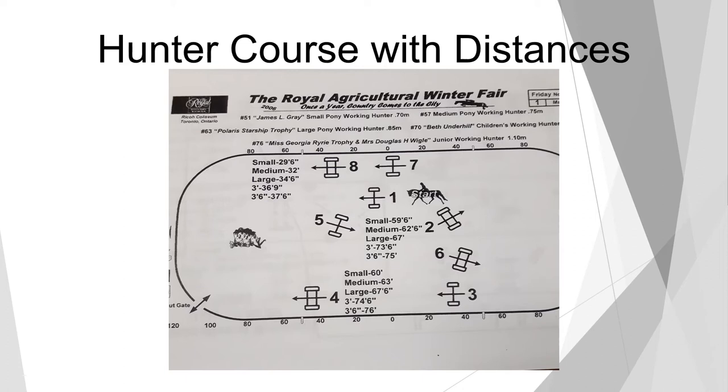Locate your ingate, which is now in the bottom right-hand corner. We're going to start on the left lead. The vertical on the quarter line is jump number one, and then we go across the diagonal to the single oxer at number two. Down the outside line towards the ingate/out-gate, that's jump three and four — vertical to oxer. Across the diagonal, jumps five and six — vertical to oxer — and we finish going towards home on jumps seven and eight. This course designer has also provided measurements for small pony, medium pony, large pony, and for the three-foot or three-foot-six hunter course.